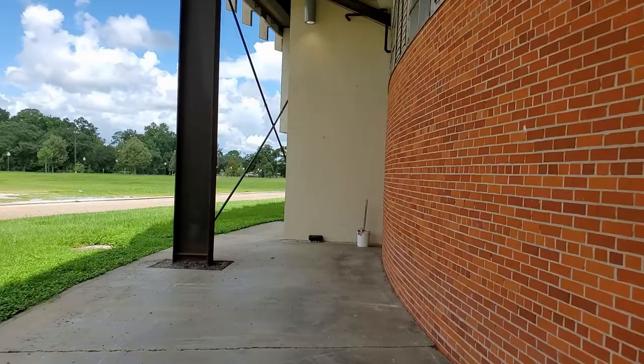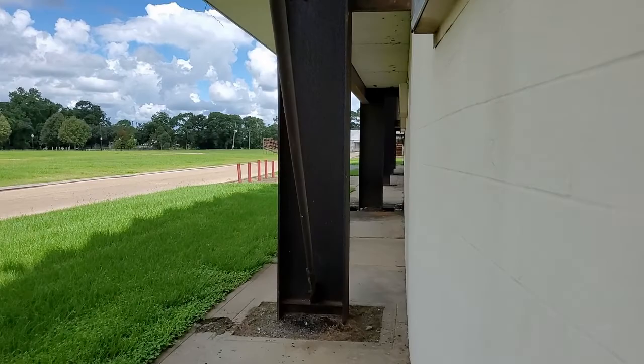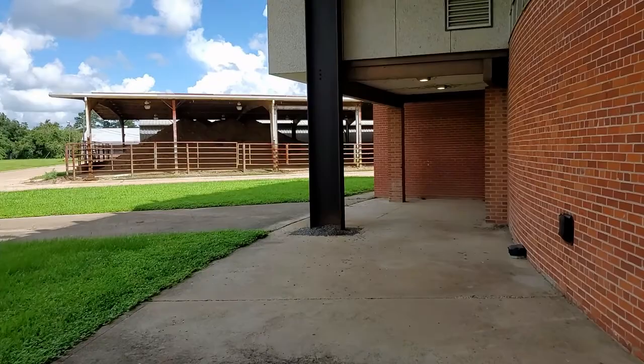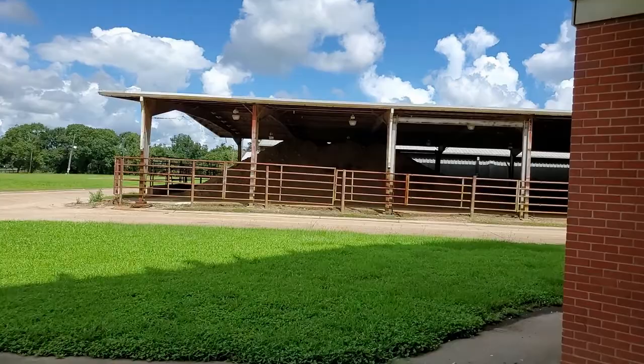Before the Cajun Dome was built, the men played basketball here and the women played basketball at Earl K. Long. Up until that time, this held many more events than it does now. The inside looks like an old school arena — the seating looks old school. The hallways that go around the building, where the concessions and restrooms are, it all looks like something from the 1950s.